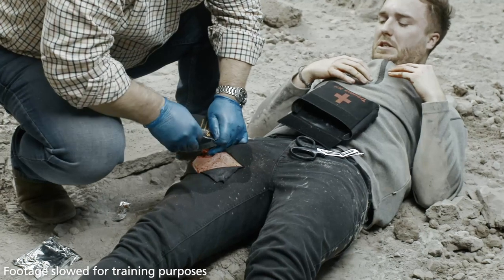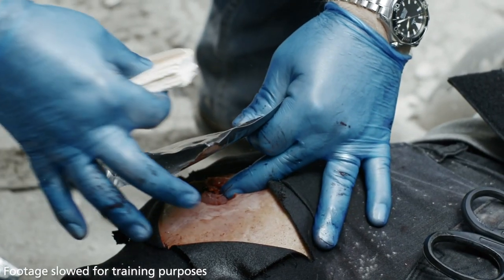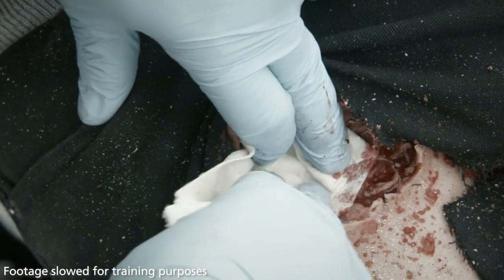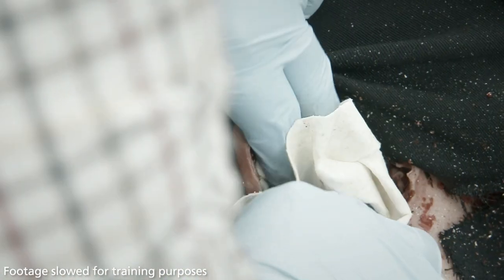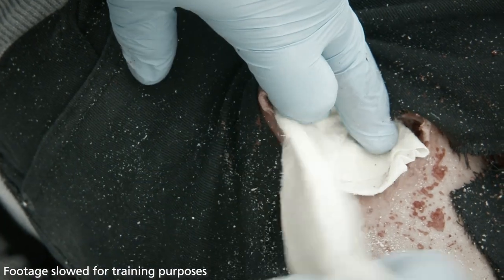While maintaining pressure on the wound, open the pack and remove Cellox Rapid from the packaging. Take one end of the gauze and tightly pack the unfolding Cellox Rapid directly onto the source of bleeding. Continue packing the wound while maintaining pressure at all times, feeding in the Cellox Rapid until the wound is filled beyond the skin level.